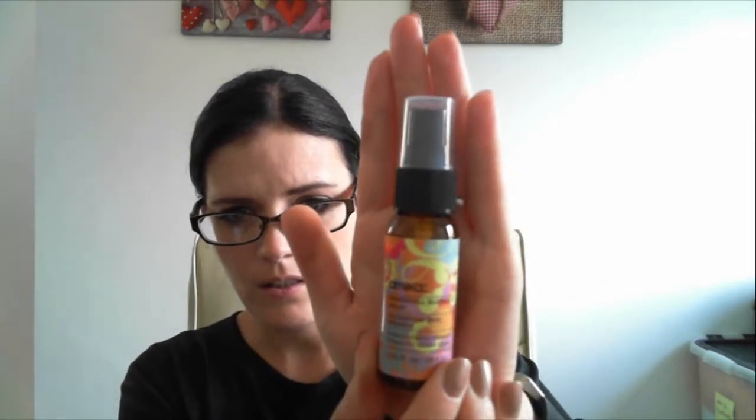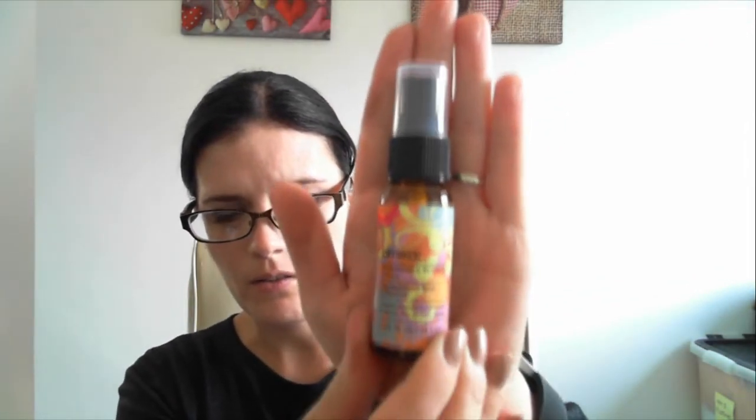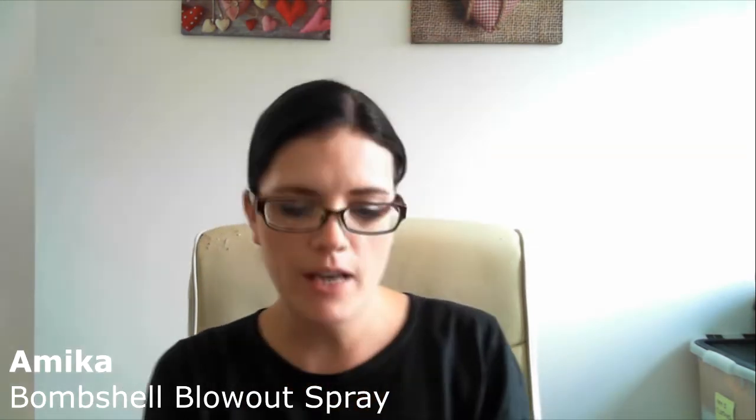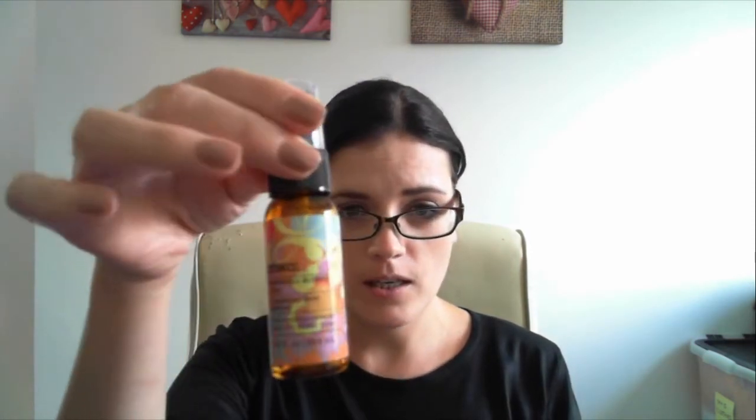The last beauty product they sent is this one — it's Amica and it's called Bombshell Blowout Spray. It's another hair product that promises to protect, texturize, volumize and repair for all hair types. I actually follow someone on Instagram who received this in her Birchbox too, so I'm looking forward to trying it. Can't go wrong with a good hair product!